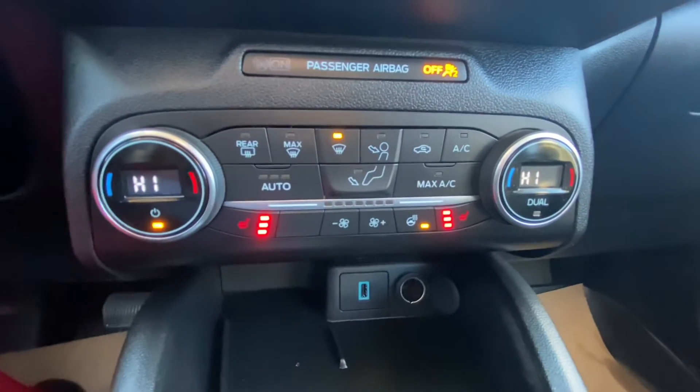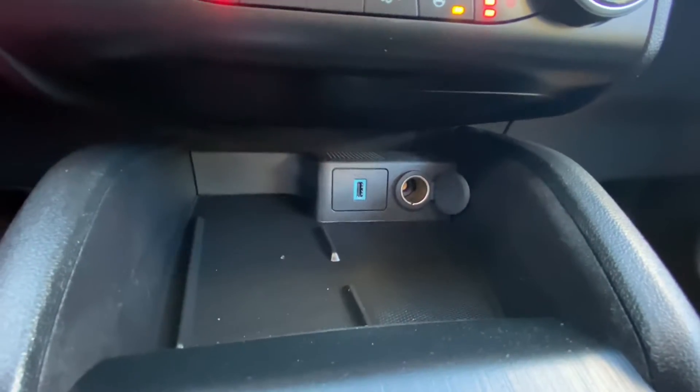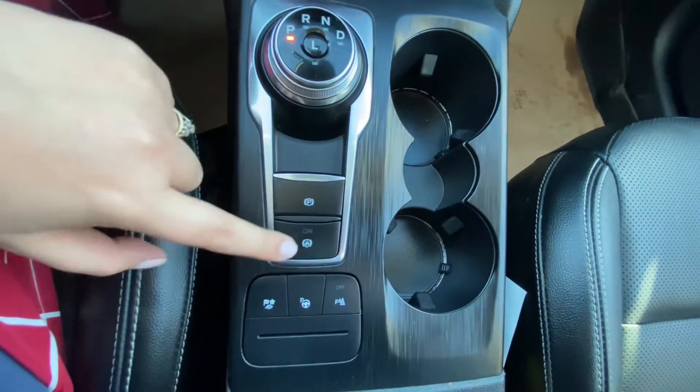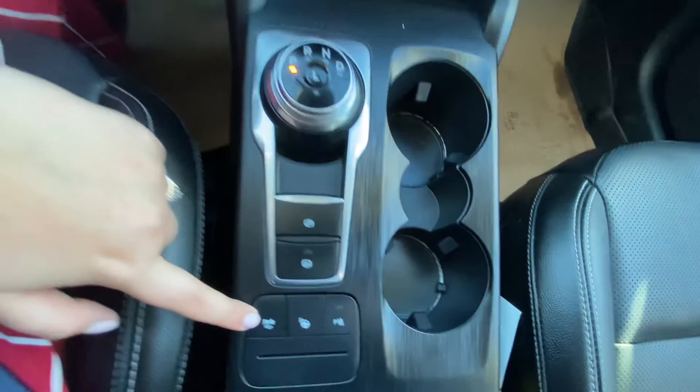Coming down here we have our climate control. We also have a heated steering wheel and heated front seats as well. Here we have our emergency park brake. Our auto start stop. This button is for our driving modes.